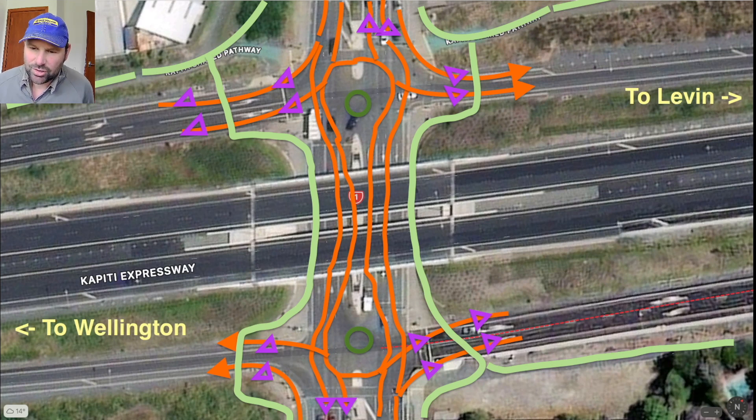This view shows the system — you can see to Wellington that way and to Levin up at the top. The mint green lines are my new cycleways and footpaths, combined cycle and footpath with a painted line indicating where cyclists and pedestrians should go. The orange lines are the new traffic lanes — I've reduced the number of traffic lanes, but the throughput should be faster.